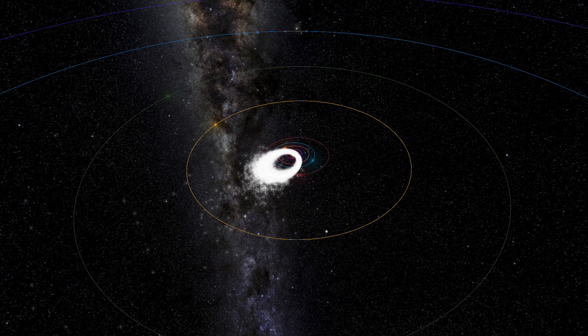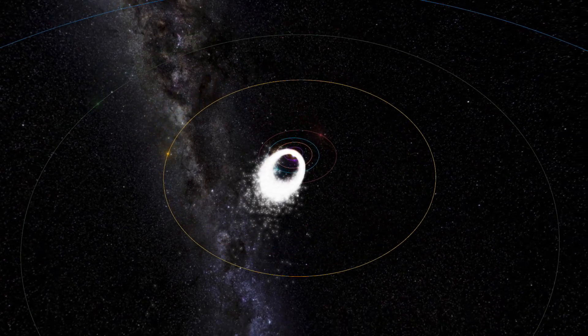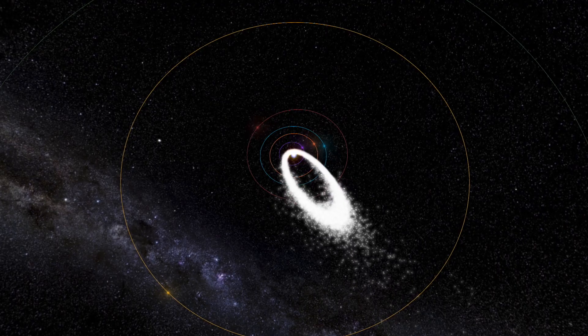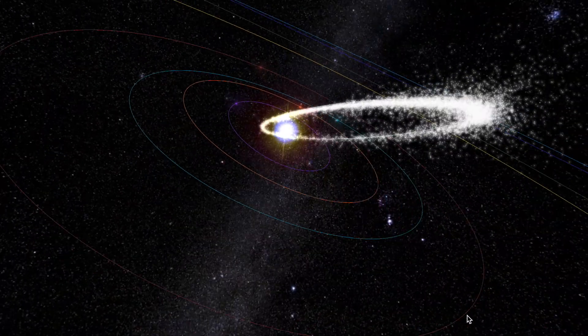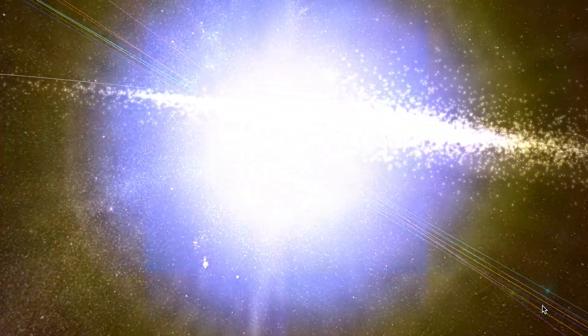Folks, if you get a chance to look up this weekend, the nighttime could bring a strong showing of the Geminid shower. Some years are better than others — this one could have upwards of a hundred fireballs an hour. A link to the meteorshowers.org Geminid display is in your list of links today.